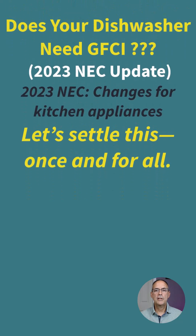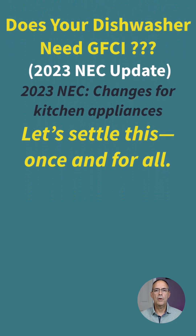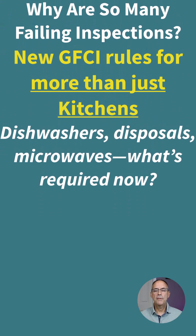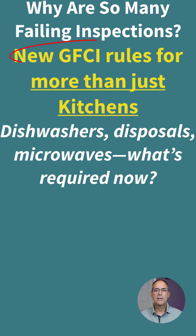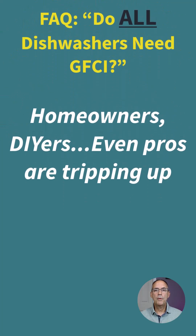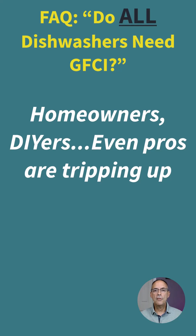Does a dishwasher need GFCI protection? In this short video, we're going to settle it once and for all. Many contractors are failing their GFCI inspection for dishwashers because they're unsure of the rule. The 2023 NEC came out with new rules that actually make it easier to determine whether a dishwasher needs GFCI protection.